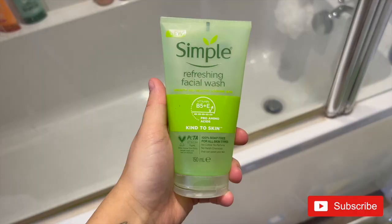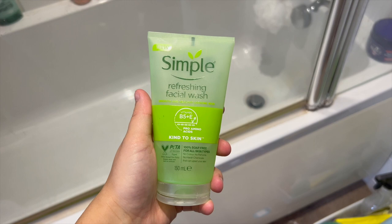Hey guys, welcome back to my channel. So the day I filmed this I totally forgot to make an intro and an outro for this video, which is absolutely fine because that means we can just jump straight in with my updated skincare routine. Once I've got my hair off my face, I go in with the Simple kind of skin facial wash.